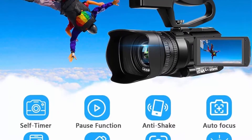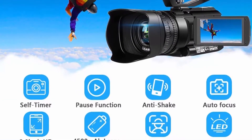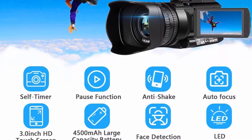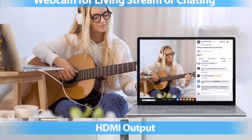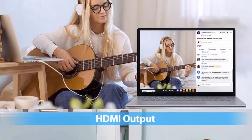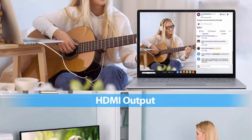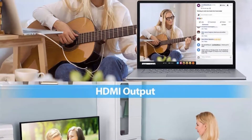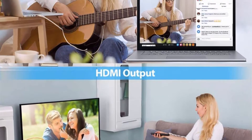This 4K Video Camera has 48.0 megapixel picture pixels, 4K resolution, 60fps video fluency, face detection, self-timer, anti-shake, and supports up to 128GB SD card and standard tripod (not included). There is also a handheld stabilizer — it can keep the camcorder stable when recording, suitable for low angle shooting.